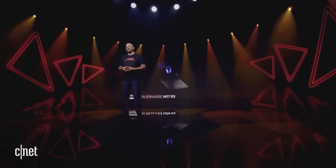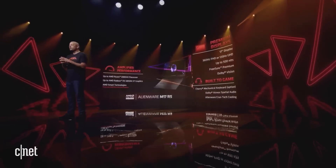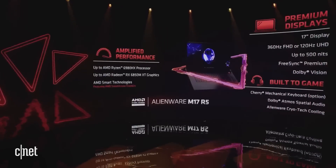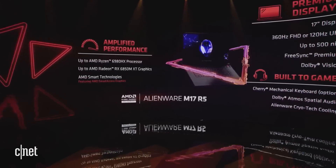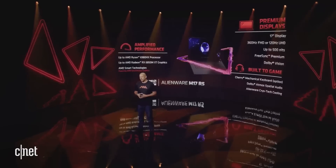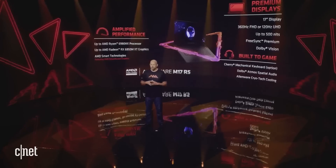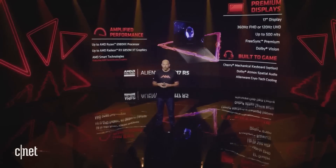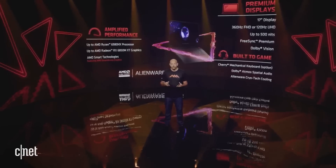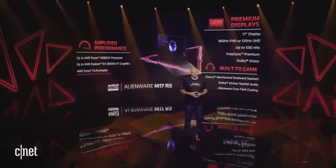We're excited to reveal the newest partner to join the AMD Advantage lineup. Our collaboration with Alienware has led to the development of the most powerful 17-inch AMD Advantage laptop ever built. The Alienware M17 R5 features a Ryzen 6980 HX CPU, a Radeon RX 6850M XT GPU, and our latest smart technologies. It's also the first laptop to include AMD Smart Access Graphics, paired with up to a gorgeous 120Hz 4K Ultra High Definition FreeSync Premium Display with Dolby Vision Certification, Alienware's CryoTech Cooling with a vapor chamber design and Element31 thermal interface material, and an ultra-low-profile Cherry MX mechanical keyboard.